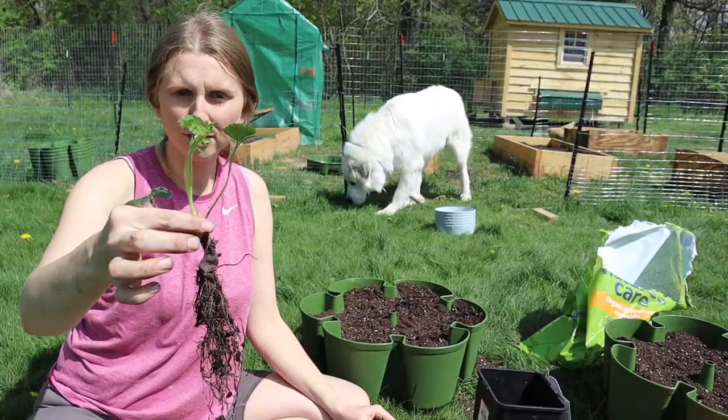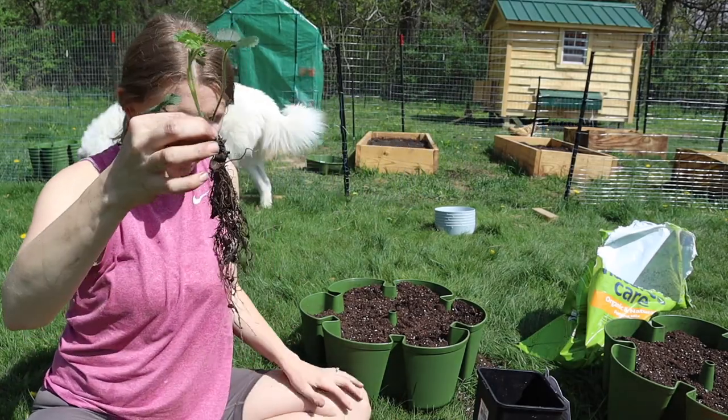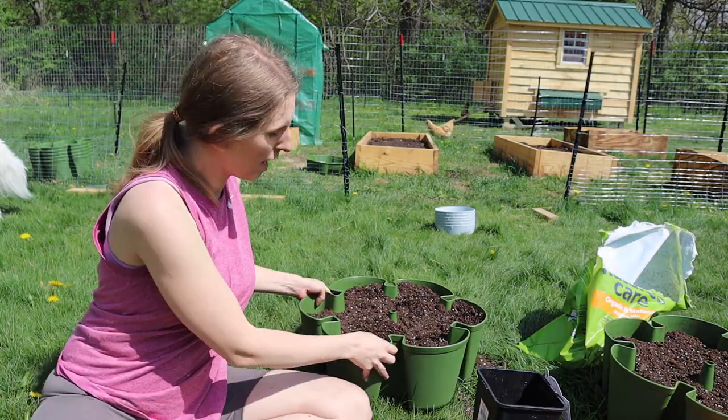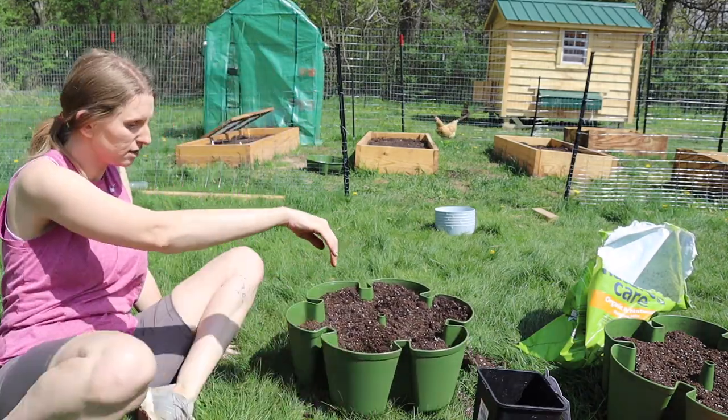Okay I got our strawberry plants separated out. I got 10 different little bunches that have a ton of roots. Look at all these roots here. So I'm going to go ahead and now put them here in the green stock.